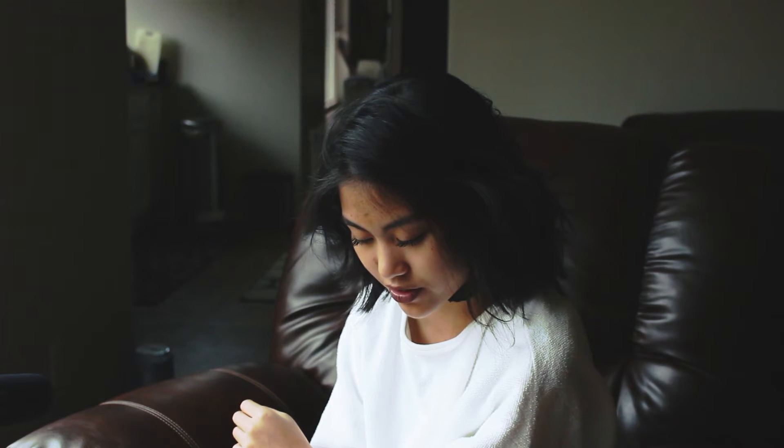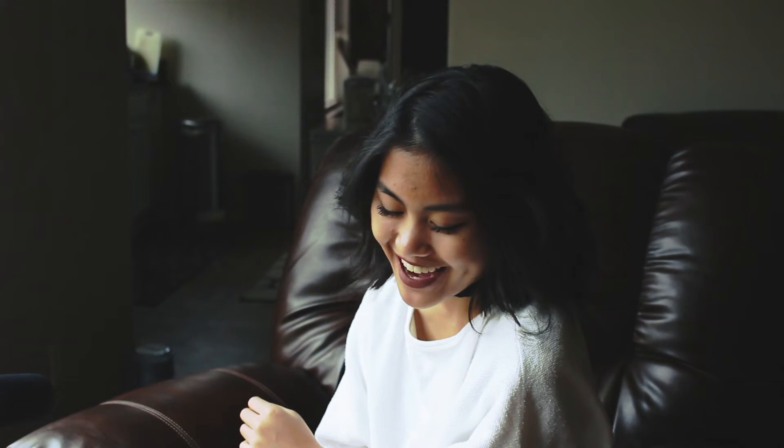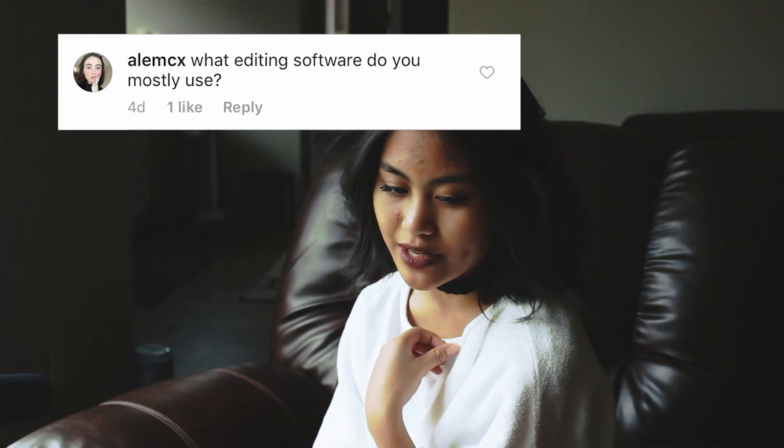The next question is from Allie. She asks, what editing software do you mostly use? I mostly use Lightroom. Or if I happen to not be at my computer and really want to edit, I'll use my phone and use Polar, VSCO, Afterlight — like the stuff I just said.